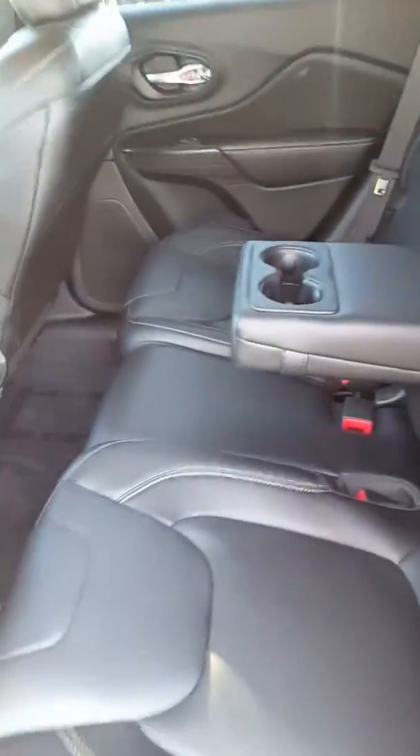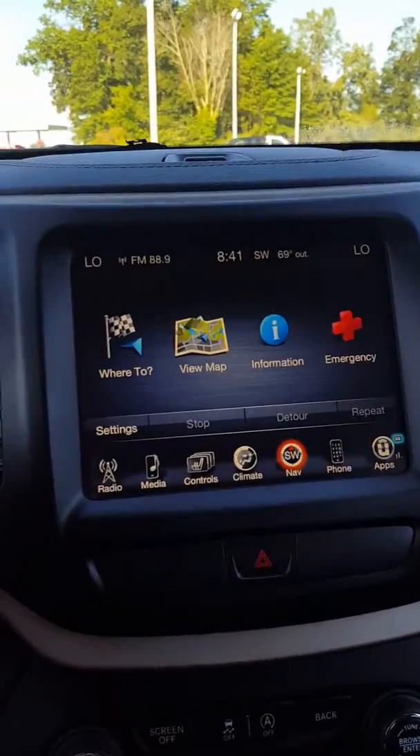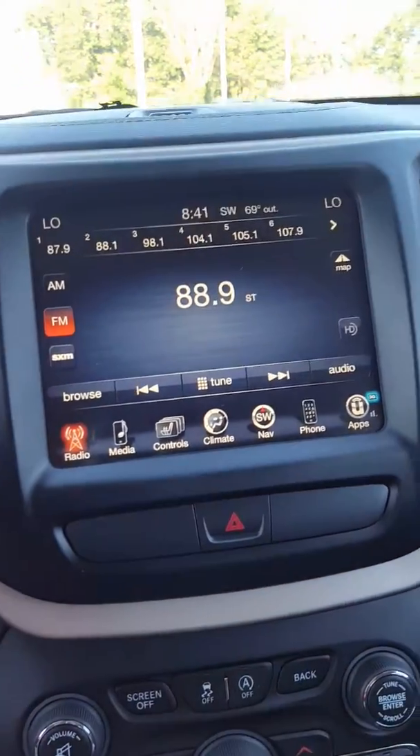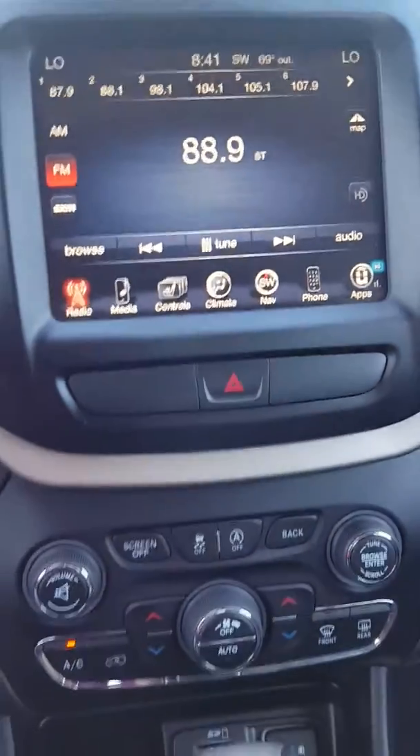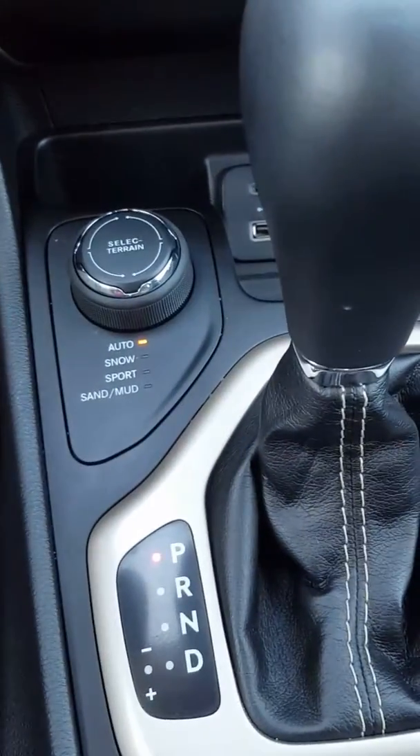Let me go ahead and show you some things on the inside. Of course it does have the leather interior. It does have a touchscreen radio, navigation, heated seats, heated steering wheel. Of course it's four-wheel drive as well with the select terrain on there.